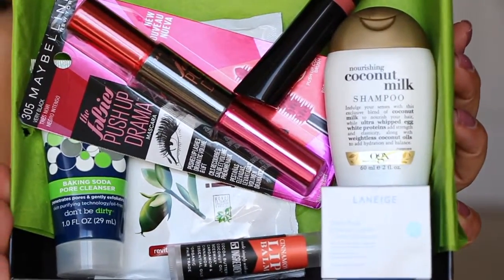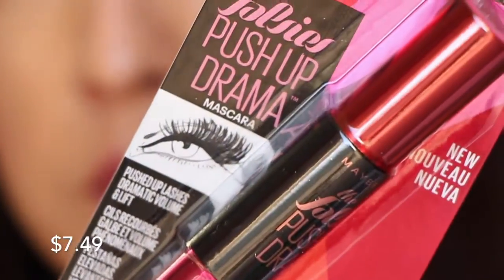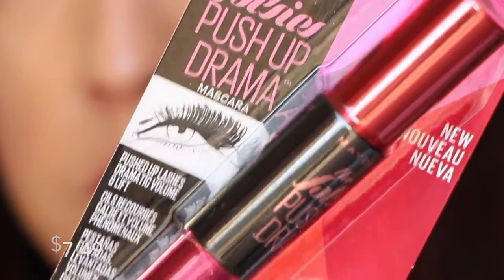We have from Maybelline this is the Very Black push-up drama mascara. It's not two-sided. It's got these rubber bristles, and supposedly these bristles are supposed to push up and hug your lashes.